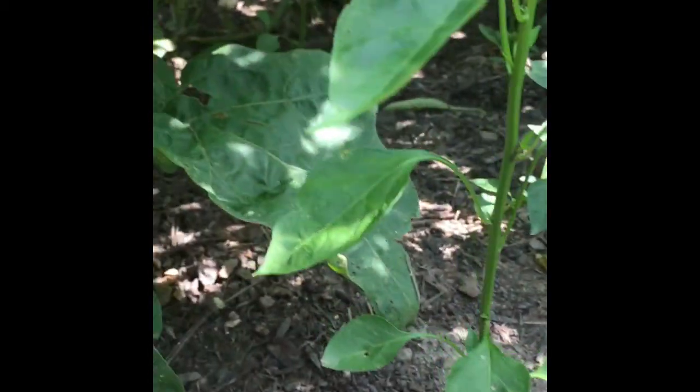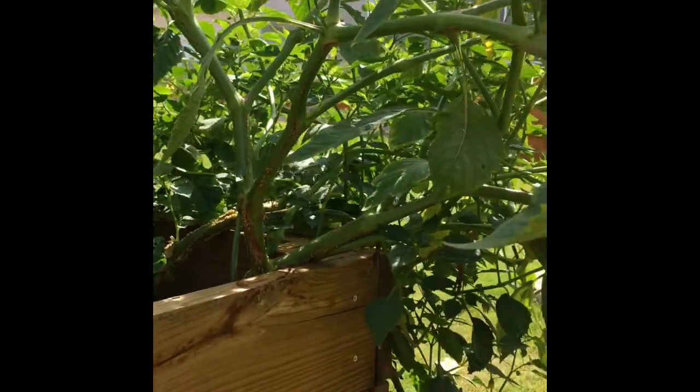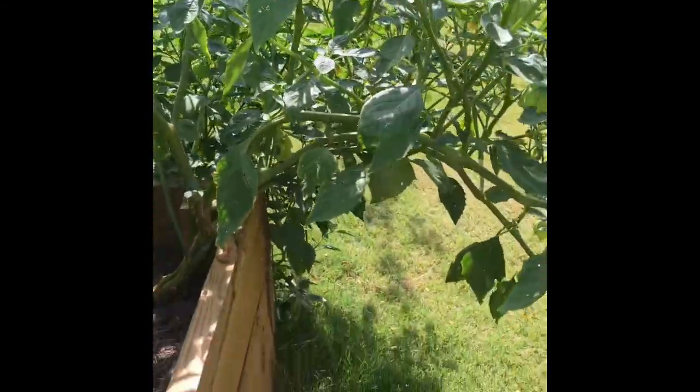Some cayenne peppers here are planted next to the eggplants. They are not getting enough sun because of the tomato plant that grew very huge — much bigger than I expected.